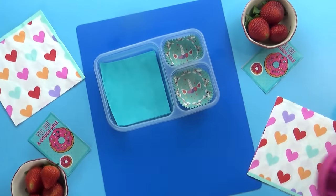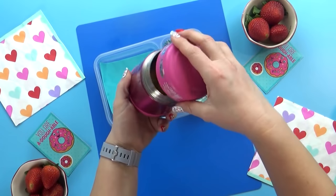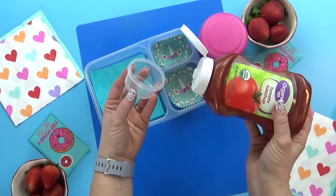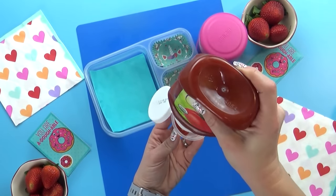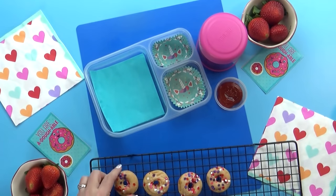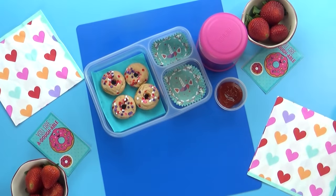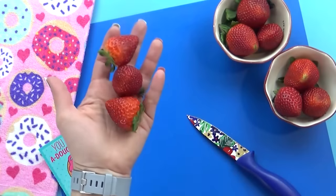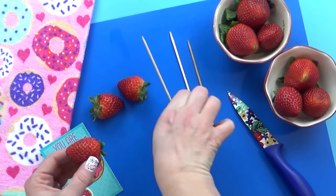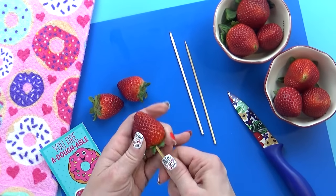Now moving on to the rest of the lunch. We already have our egg bites in the thermos, ready to go. To go along with them, I do wanna give the kids a little bit of ketchup — this week I'm going with regular ketchup, not that green stuff they tried last week. Next I'm gonna add in those pancake donuts; I think three or four is a good amount. Next I'm gonna throw in some strawberry roses. These are so cute for Valentine's Day, but they couldn't be easier. All you need are some nice pointy strawberries, some skewers, and a paring knife.